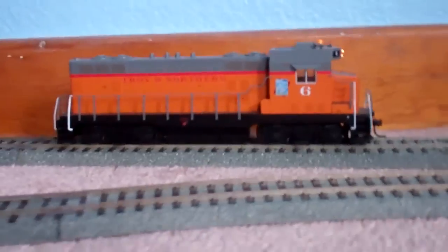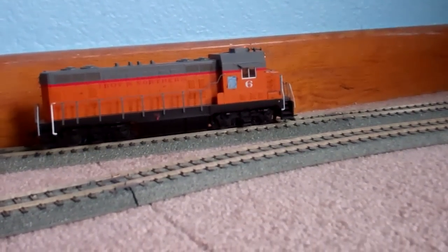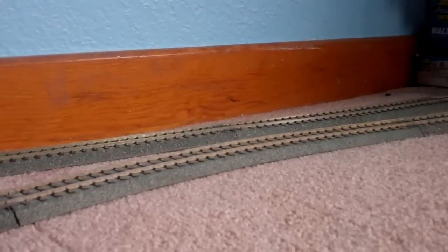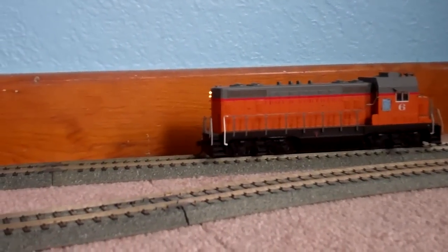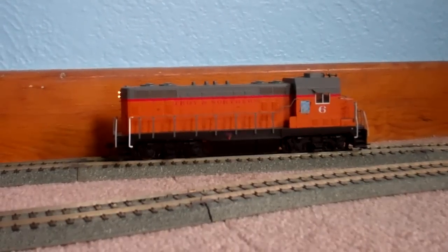It's a really neat engine. It runs great. It's a little loud, but just because of the motor control on the DCC system. She runs pretty good — not the slowest speed performer, but pretty good.